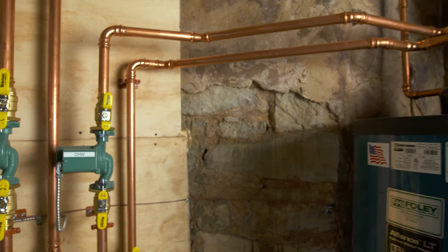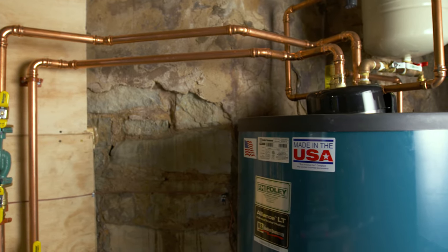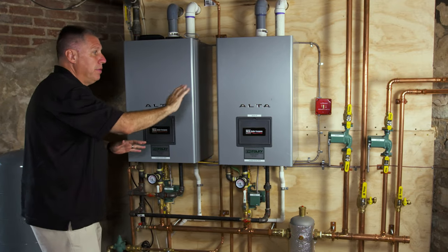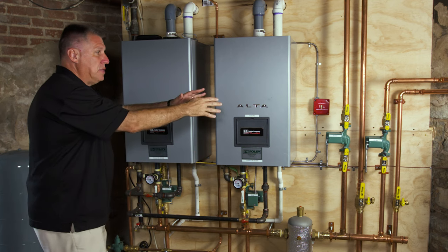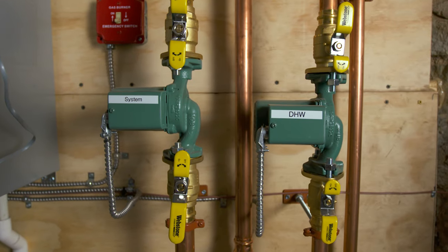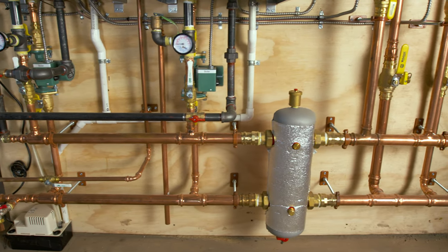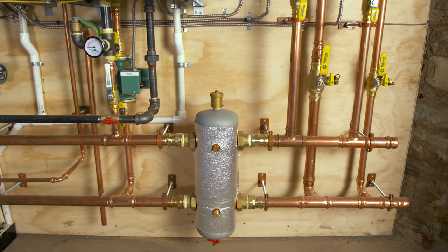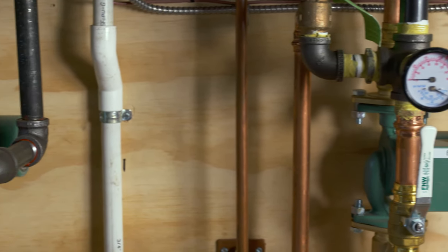In addition to providing space heat through the radiators, these two boilers also provide domestic hot water through this domestic hot water storage tank. You see two pumps over here — these two pumps are on the system side of the low-loss header or hydraulic separator. Each pump is sized just for the load it serves: the pump on the left serves the radiators, the pump on the right serves the domestic hot water tank. The low-loss header acts as a hydraulic clutch between the system side and the boiler side, and each boiler has its own circulator pump sized for the pressure drop through each boiler by itself.